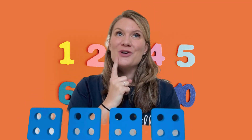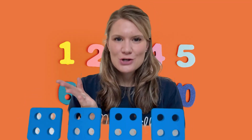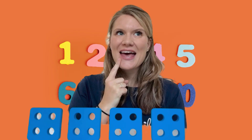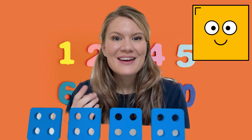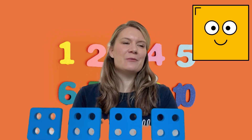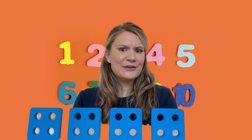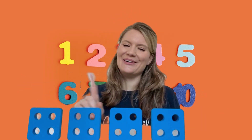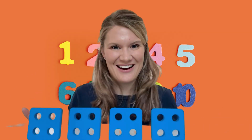Now I'm wondering, does anybody know what colour the squares are? Are they yellow? No. Are they red? No. Are they green? No. What colour are they? That's right —